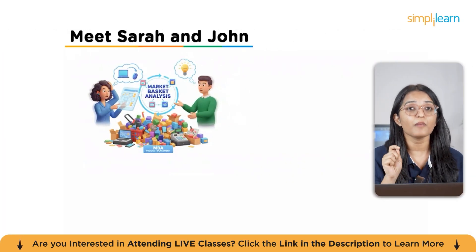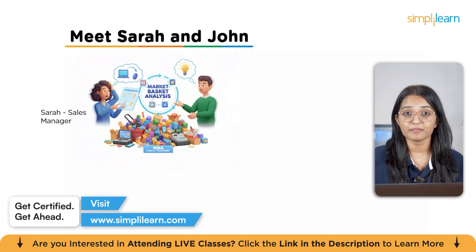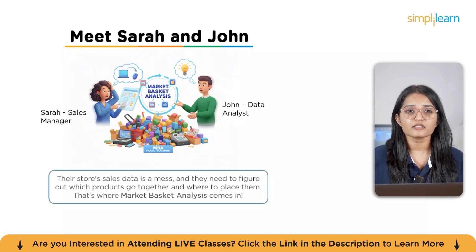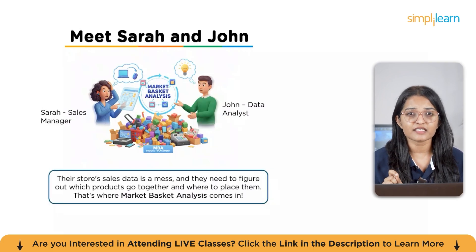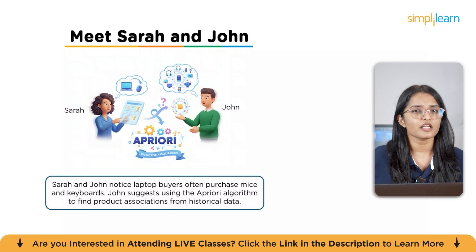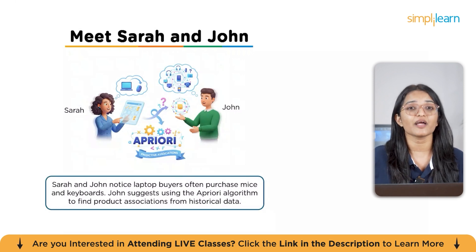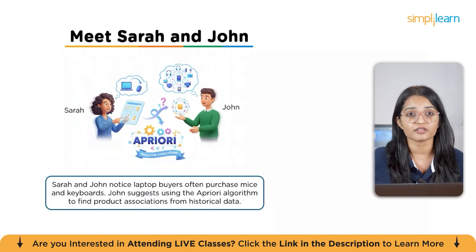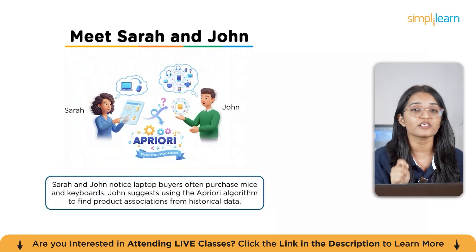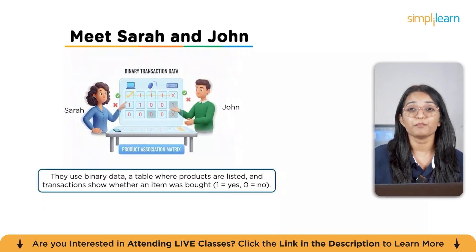Let me tell you a quick story to illustrate how market basket analysis works. Meet Sarah, a sales manager at an electronics store, and her colleague John, a data analyst. They've been tasked with improving sales, but their store's sales data is a chaotic mess. Looking at last month's transaction records, they realize people who bought laptops also tend to buy mice and keyboards together. Sarah wonders: how can they predict other combinations that aren't obvious? That's when John suggests using Apriori — a popular algorithm for finding associations between products based on historical data.